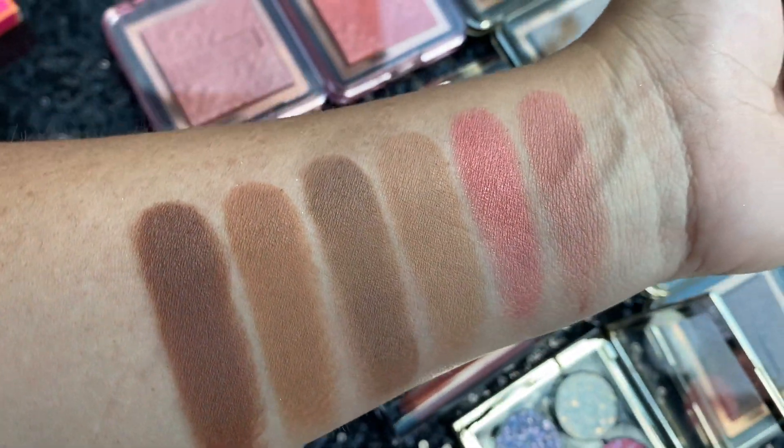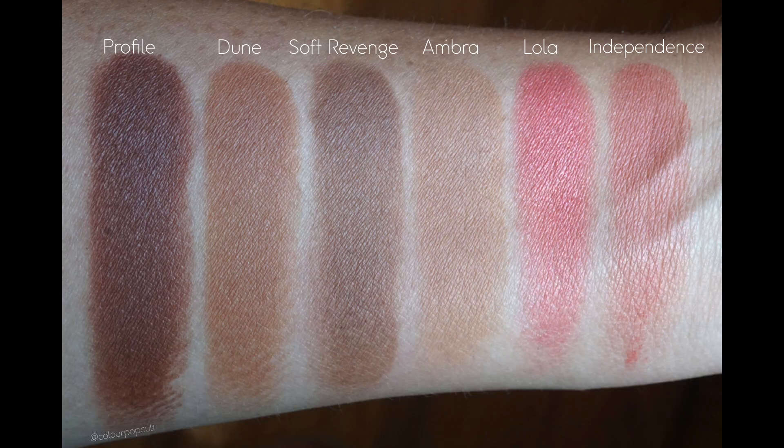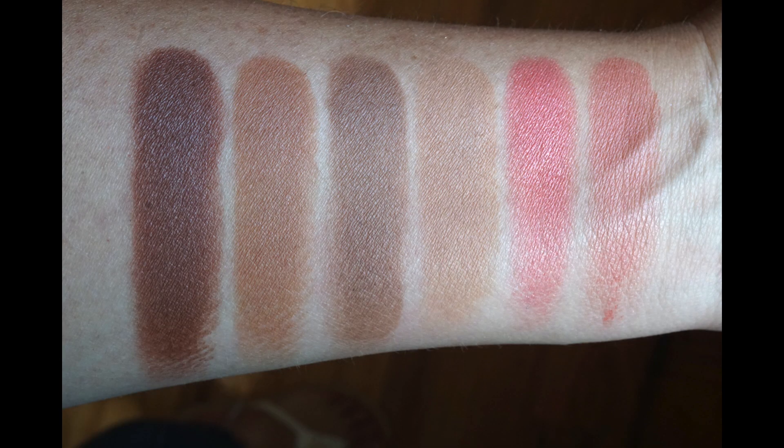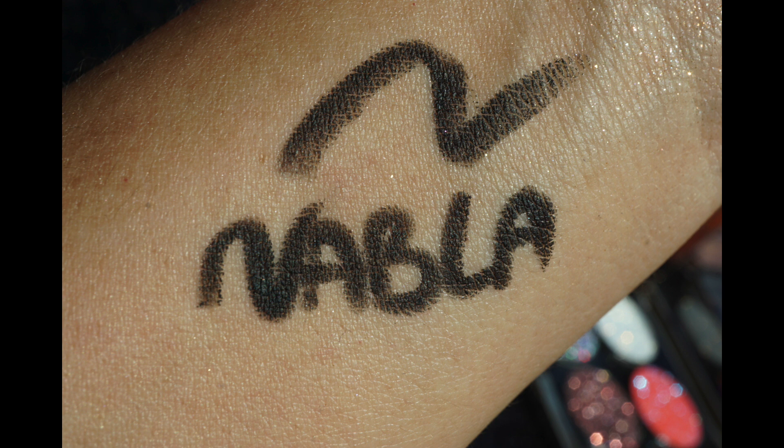I think these blushes are really pretty, really natural, and universally flattering. They were very pigmented — again, all of these were just one swipe — and they almost feel creamy when applying them, so make sure to blend that in. There's also the pencil, which I think had already launched. I just did a quick swatch.